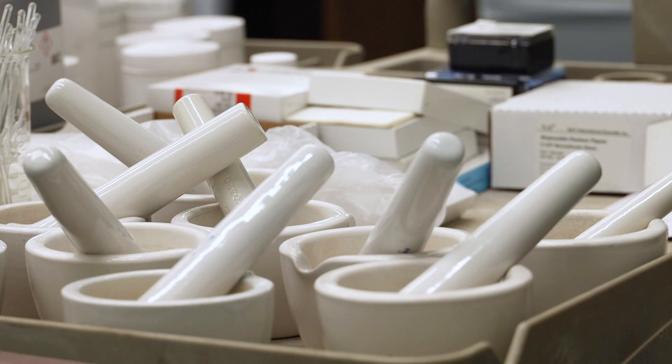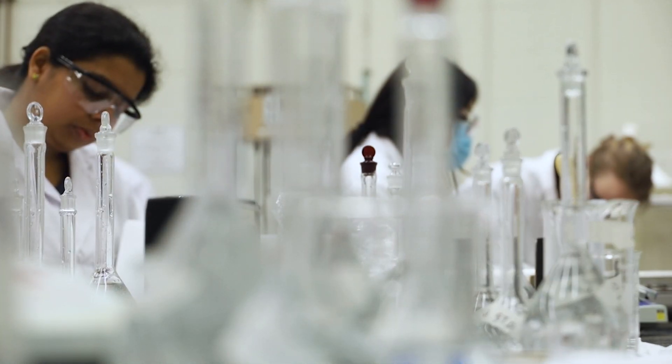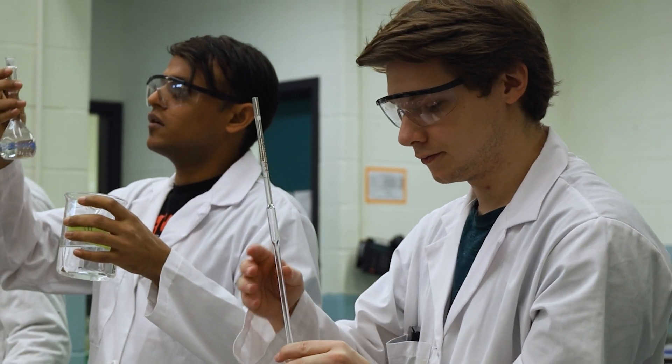I chose Durham College because the college had this pharmaceutical sciences course, which was exactly what I was looking for. I looked it up online and found that the placement rates for DC graduates are more than 80%. I also got really good feedback from the alumni who used to study here.